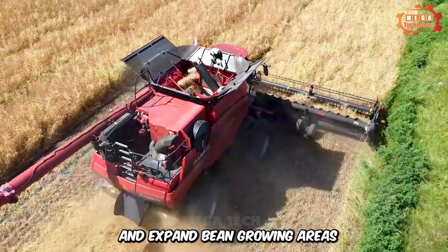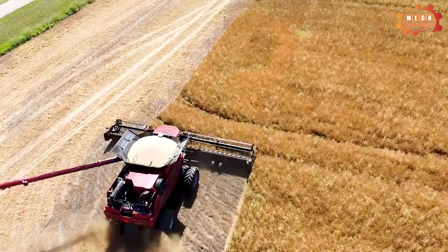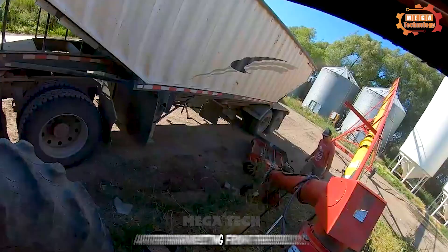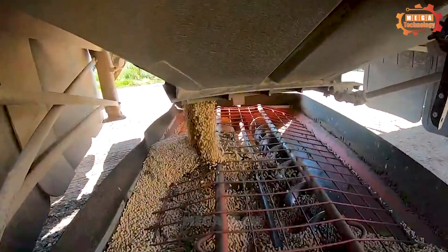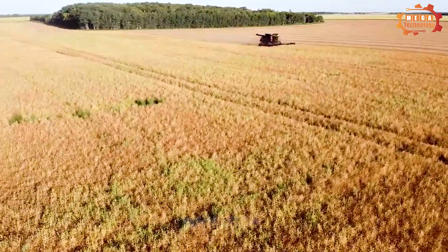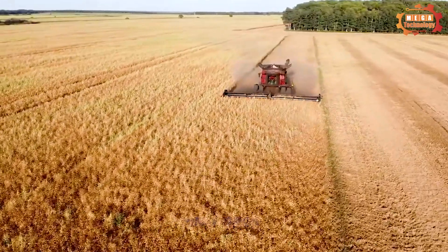Farmers can also expand bean growing areas without significantly increasing labor. After harvesting from the fields, the beans are taken to large containers for storage. In short, the peanut harvester plays an important role in optimizing the bean harvesting process, bringing higher efficiency to the agricultural industry.